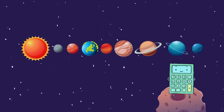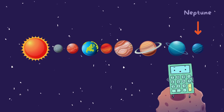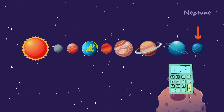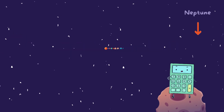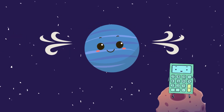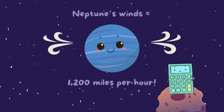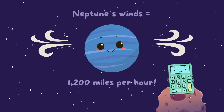We finally made it to the furthest planet from the Sun, which we already know is Neptune, the windy wonder. Did you know that Neptune has the strongest winds in the entire solar system? These winds can blow at speeds of over 1,200 miles per hour — that's faster than the fastest car on Earth.